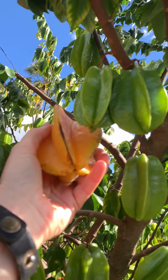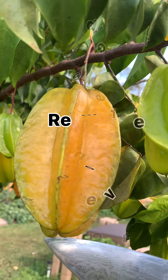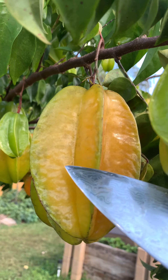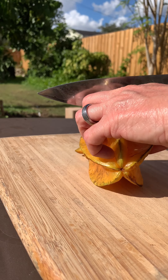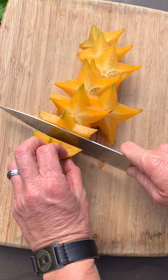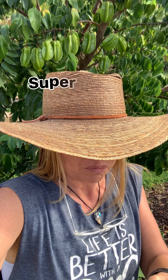I'm going to actually harvest this today. All right, here we go. First time trying my star fruit. Wow. So happy.